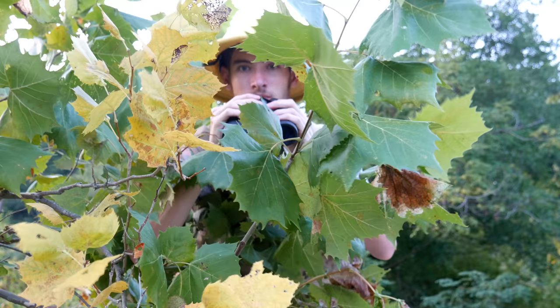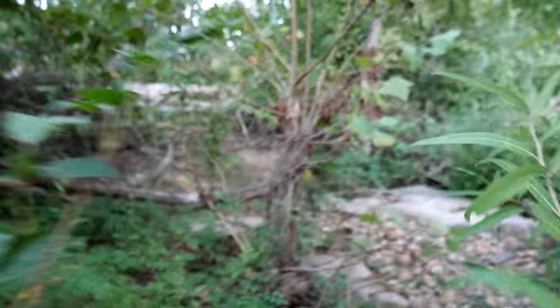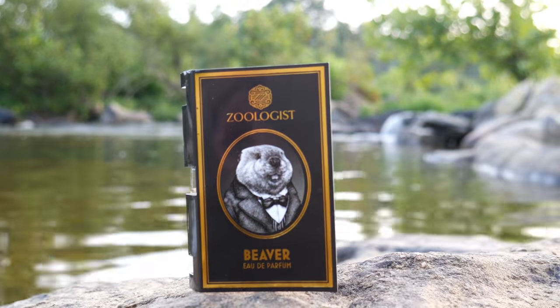Welcome, ladies and gentlemen, to the Scented Safari. My name is Triple Ink, and I'll be your tour guide for today's journey. Today we'll be observing the behavior of a very special niche fragrance house — Zoologist.